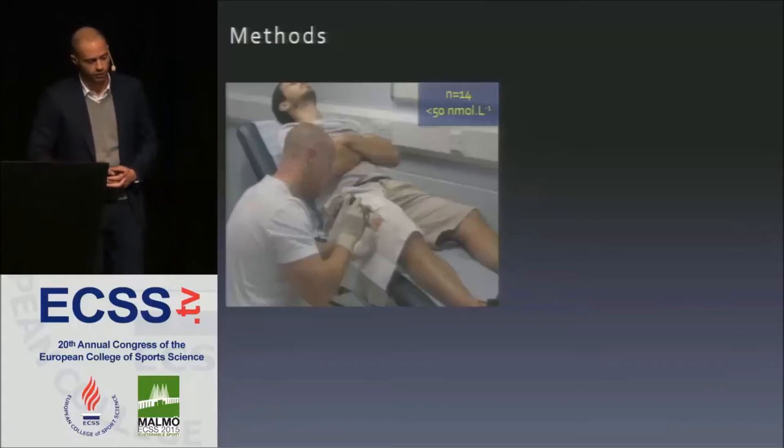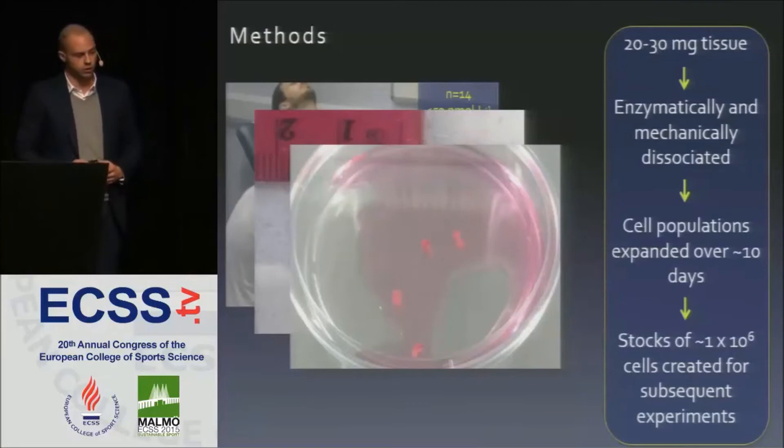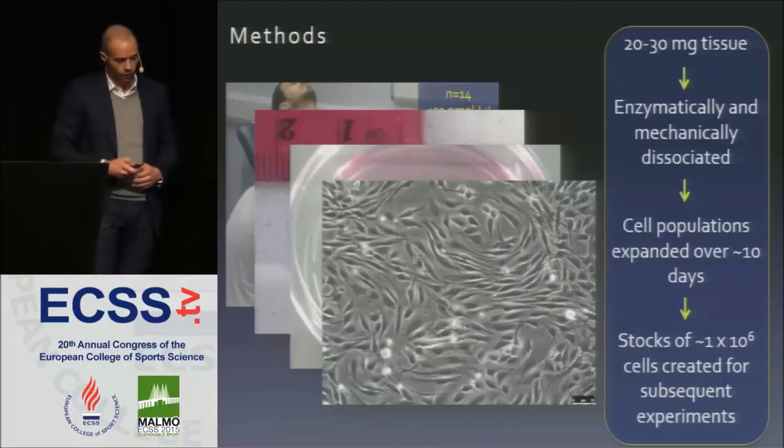One of those participants was Sam Impey, who presented earlier — I still owe him a beer for this. We obtained a muscle biopsy from all participants, then mechanically and enzymatically dissociated the tissue to retrieve populations of muscle-derived cells consisting of skeletal myoblasts — muscle progenitor cells — and also skeletal fibroblasts. With these populations, we could then perform our investigative analysis.